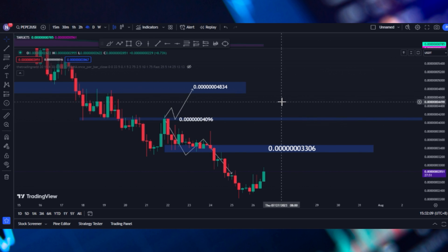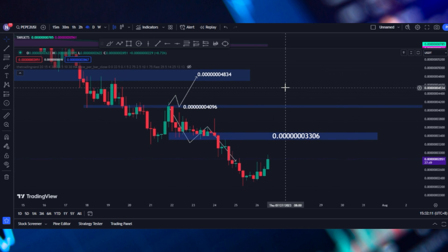Now, without further ado, let's get right into the video. So Pepe 2.0 is currently listing at around 2851. We have increased for like 17% for the past 24 hours.